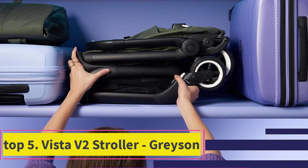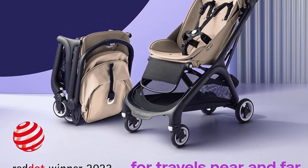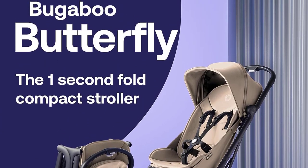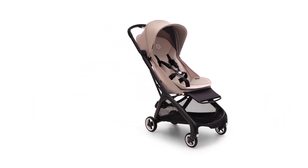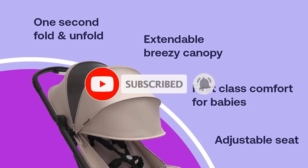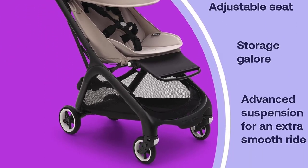The Bugaboo Butterfly is a game changer for parents seeking convenience and comfort in a stroller. Its standout feature is the one-second fold, which requires no complicated adjustments — just a simple motion and gravity does the rest. During the easy air unfold, this stroller is exceptionally compact, meeting IATA standards, making it a superb choice for travel. It fits effortlessly in luggage overhead compartments, car trunks, or narrow corridors, ensuring you're always ready to hit the road. Your child's comfort is paramount with a spacious seat inlay and a generous backrest that supports toddlers up to 48.5 pounds.